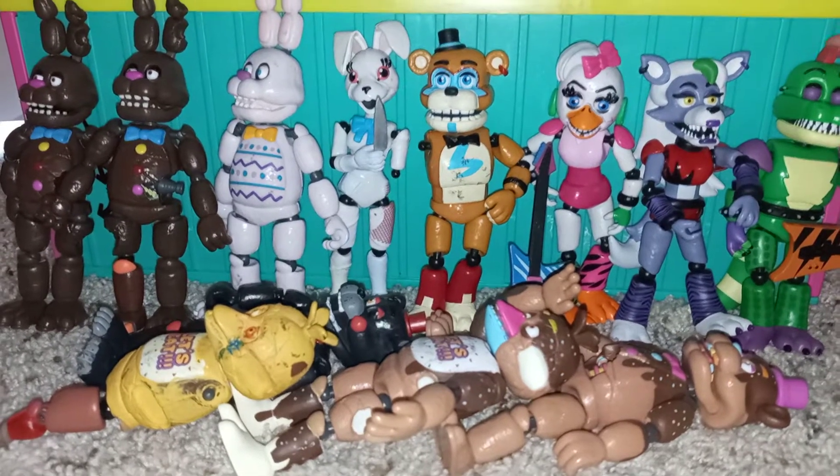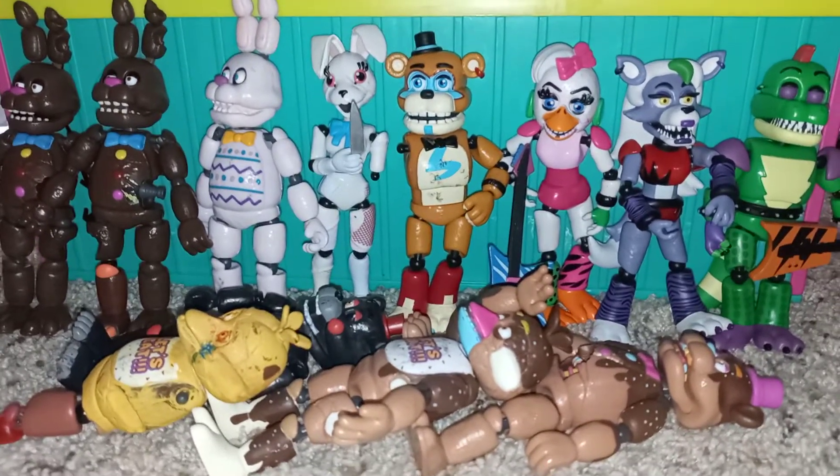Guys, welcome back to my channel. Today, look at all of my Freddys. Let's look at them all.